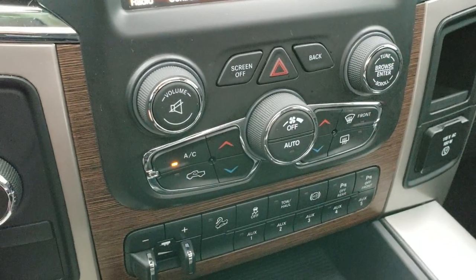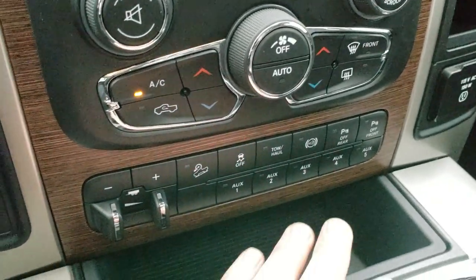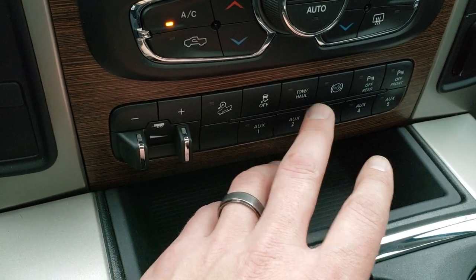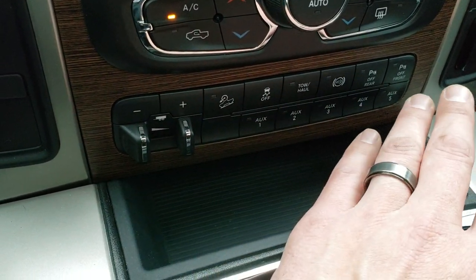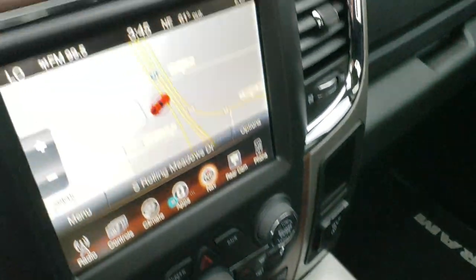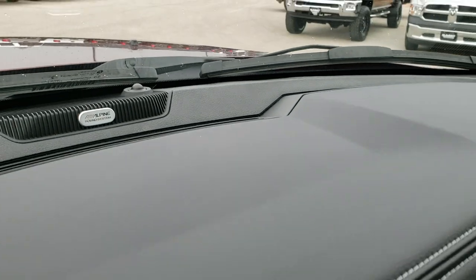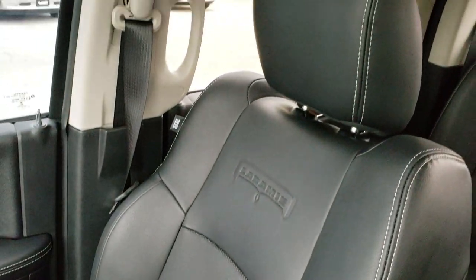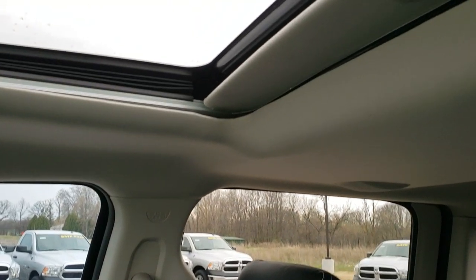You have dual climate control, factory brake controller, and five auxiliary upfitter switches. Downhill assist control, stability control, tow haul mode, factory exhaust brake, and you can turn those rear and front parking sensors off if you'd like. This one has the Alpine premium sound system. The passenger seat is very clean as well. It also has that 115-volt, 150-watt plug-in. This truck has never been smoked in.